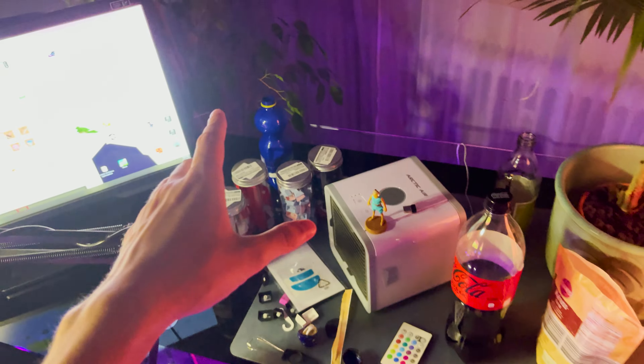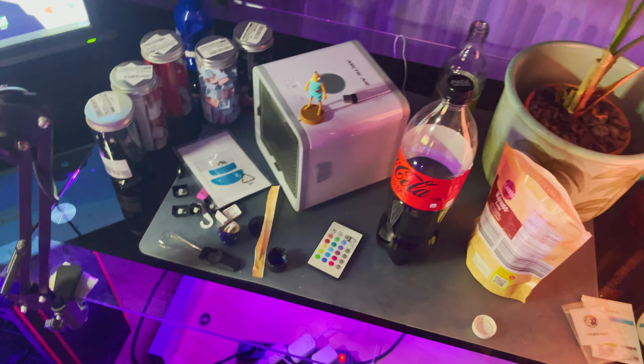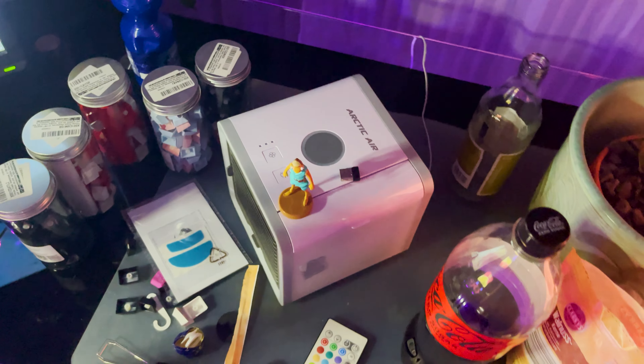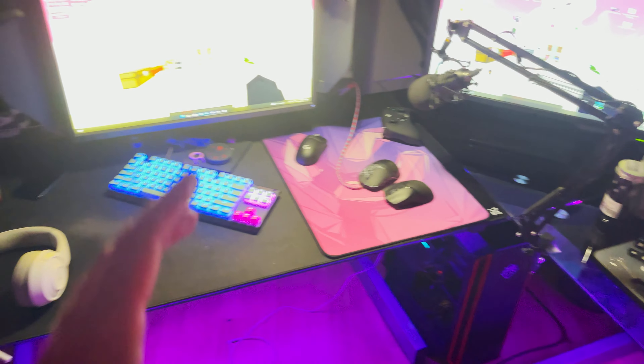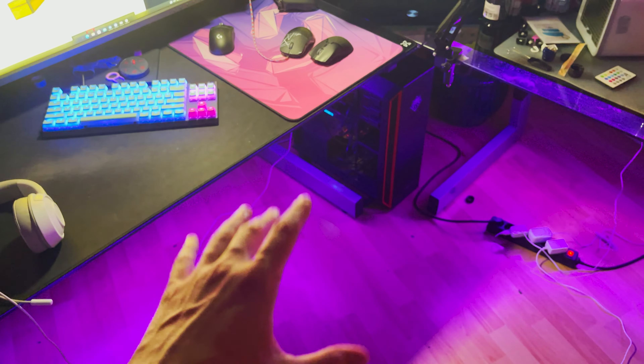There are keycaps and my plant in the background — that plant is super OG. Then Coca-Cola, you already know the vibes, especially when you're working until 3 or 4 a.m. So many people don't see the time I actually put into my YouTube videos — I'm literally sitting here until 3, 4, 5 a.m. and then just fall into bed.